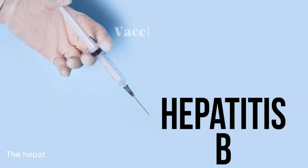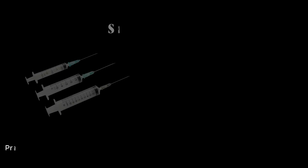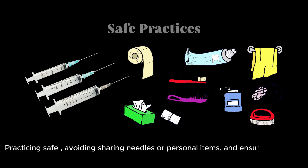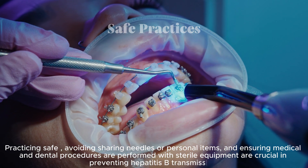The Hepatitis B vaccine is highly effective and provides long-term immunity. It is recommended for all infants, as well as for adults at risk of infection. Avoiding sharing needles or personal items and ensuring medical and dental procedures are performed with sterile equipment are crucial in preventing Hepatitis B transmission. People who have been exposed to HBV, such as healthcare workers or individuals in close contact with an infected person, can receive post-exposure prophylaxis to prevent infection.